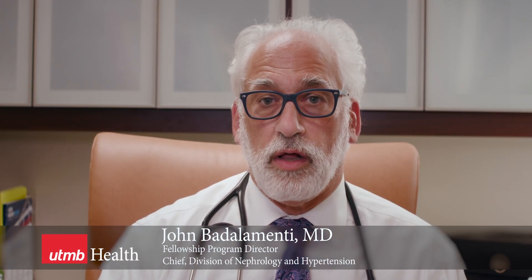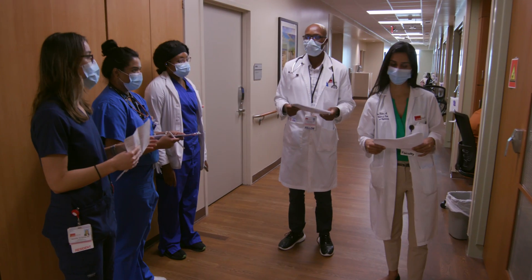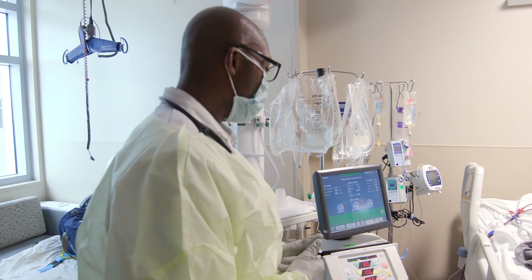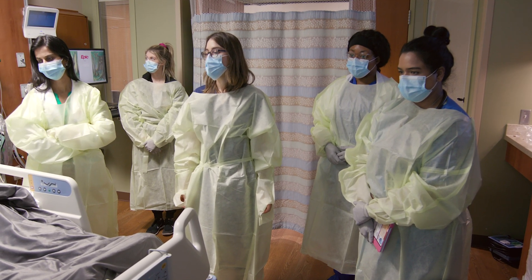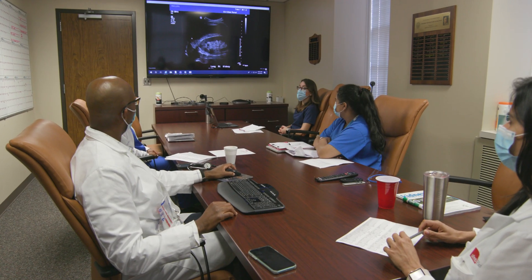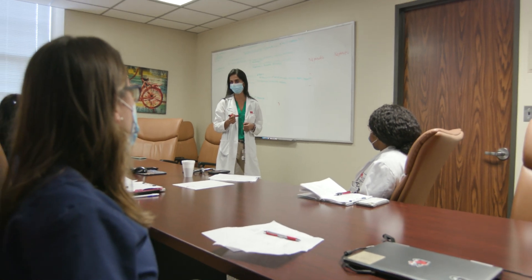Our UTMB Nephrology Fellows are very well versed in acute dialysis and they get a wide exposure while they're here. Our goal in the UTMB Nephrology Fellowship Program is to provide a well-rounded education, emphasizing both the inpatient and outpatient areas equally. We do this through experiences on our two inpatient consult services, outpatient dialysis and outpatient clinic, interventional nephrology service, and through a myriad of conferences and electives, and through an open door policy between the fellows and the faculty within the Division of Nephrology.